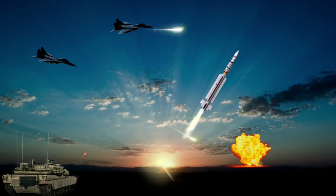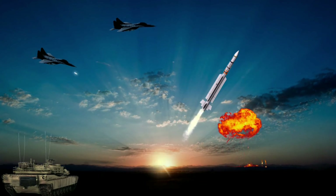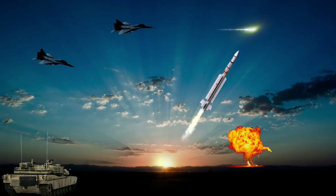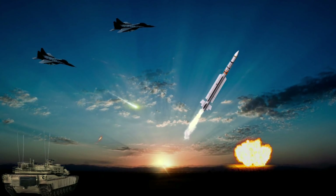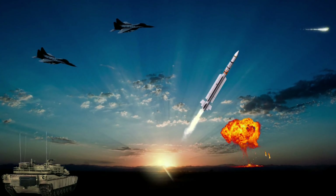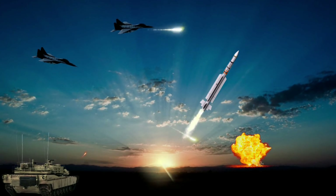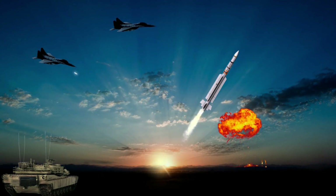The MICA, abbreviated from its full name Missile for Interception, for Combat and for Auto-Defense, is a French anti-air multi-target, all-weather, fire-and-forget short and medium-range missile. It is intended for use both by air platforms as individual missiles as well as ground units and ships, which can be equipped with the rapid fire MICA Vertical Launch System.